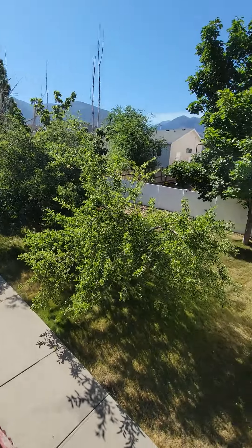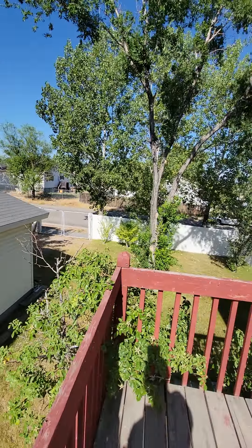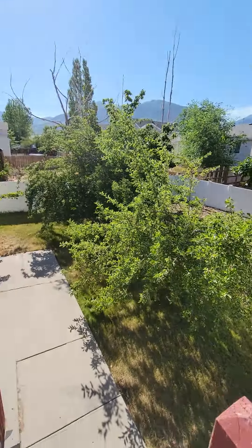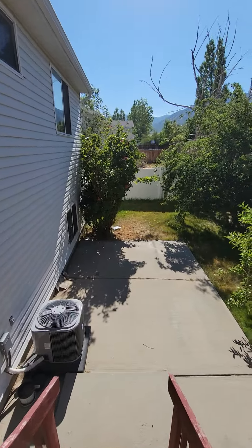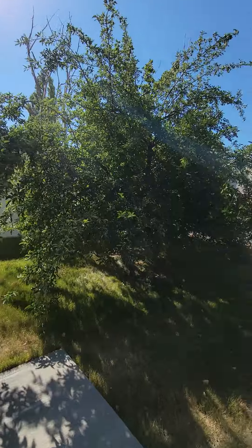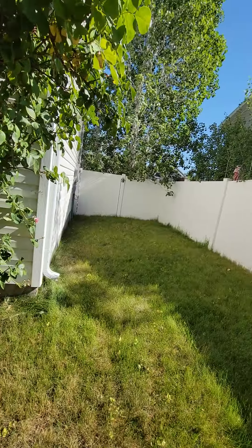Newer air conditioning units. Good sized backyard. With the extra third car garage back there — we'll take a look at that in a second. And just take a finished look at the rest of the yard there.